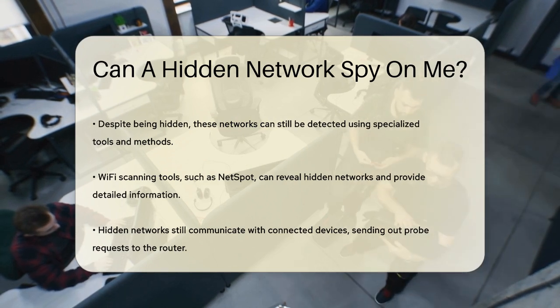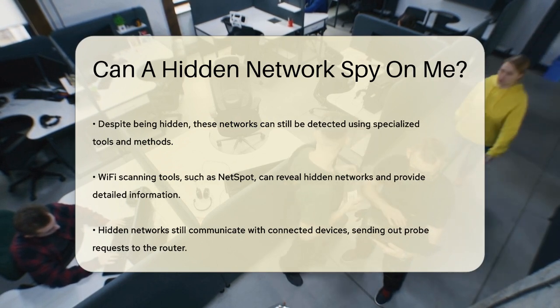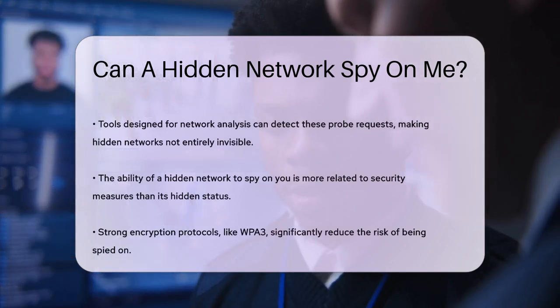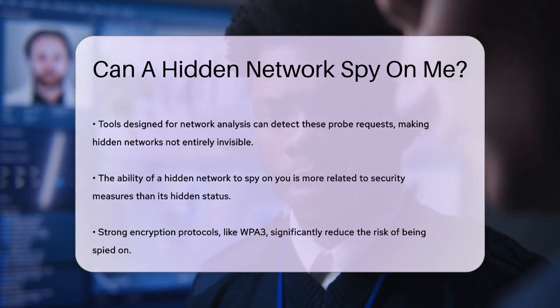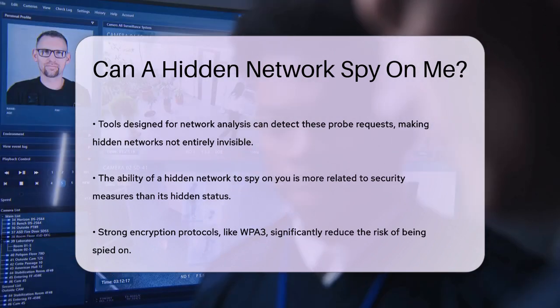Here's the important part. Even though a hidden network doesn't broadcast its SSID, it still communicates with devices that are connected to it. When a device connects to a hidden network, it will send out probe requests to the router, which can be detected by the right tools. This means that, while the network is not visible in the usual list, it's not completely hidden from those who know how to look.